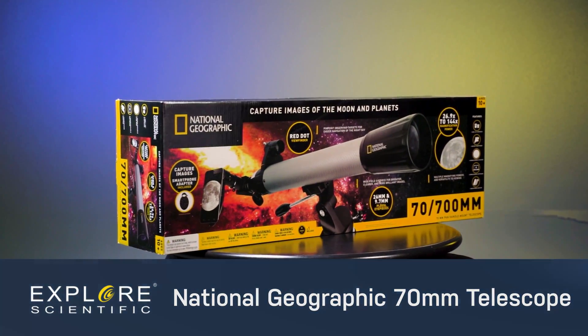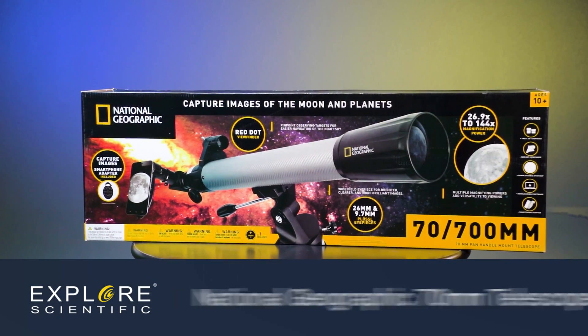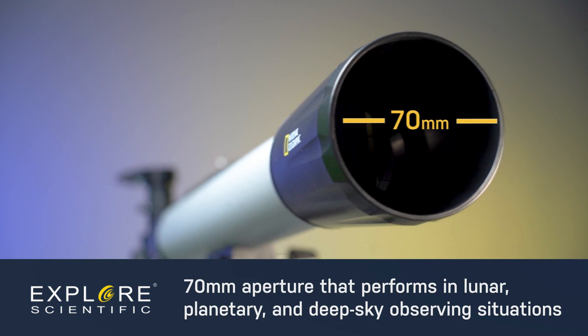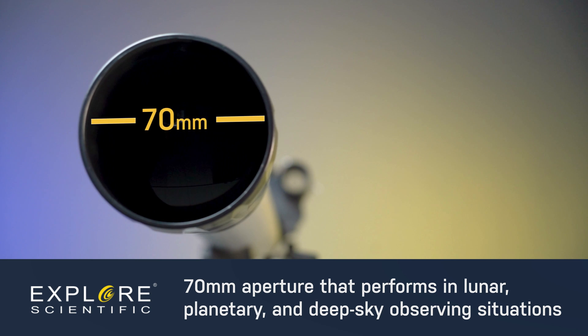Embark on fascinating adventures through our solar system and beyond with National Geographic's 70mm Telescope. This refractor features a unique carbon fiber style wrap that brings a rugged edge and a 70mm aperture that performs in lunar, planetary and deep sky observing situations.